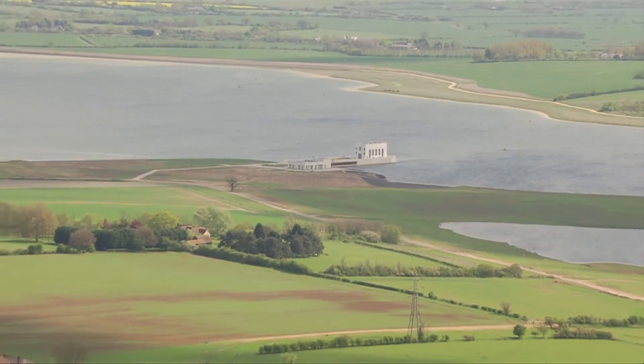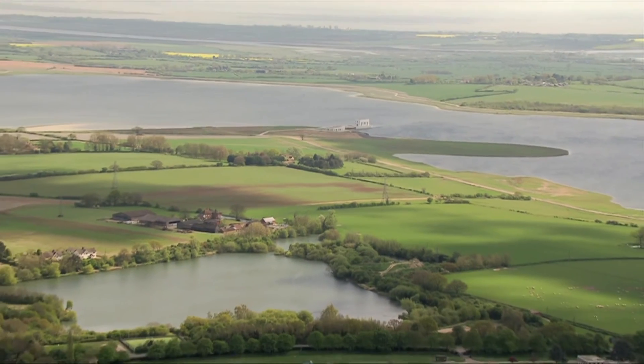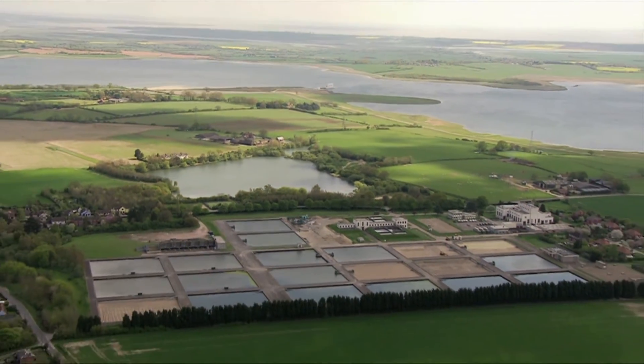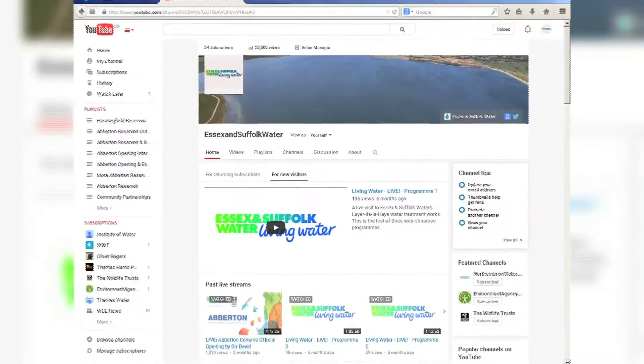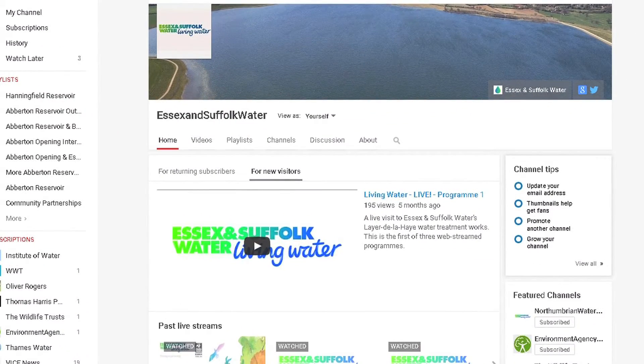Ever wanted to know where your tap water comes from? Now you can see behind the scenes of Essex and Suffolk Water's treatment plant near Colchester in three special programs called Living Water Live. Don't forget to subscribe to our YouTube channel to get the latest updates and videos from Essex and Suffolk Water.